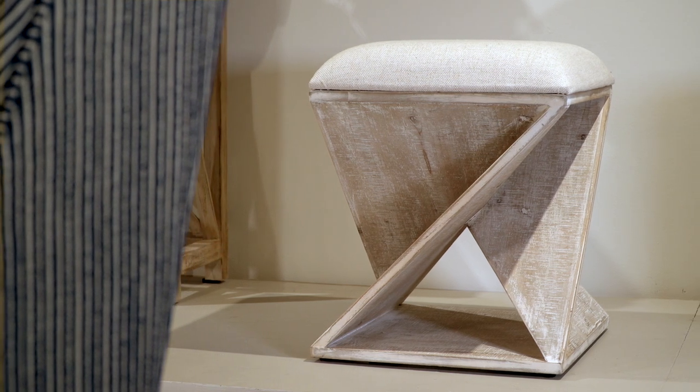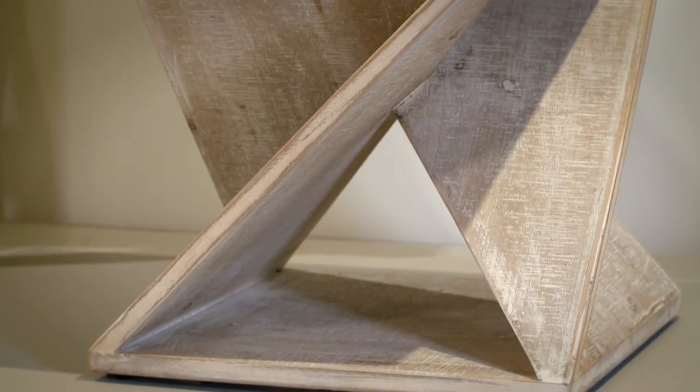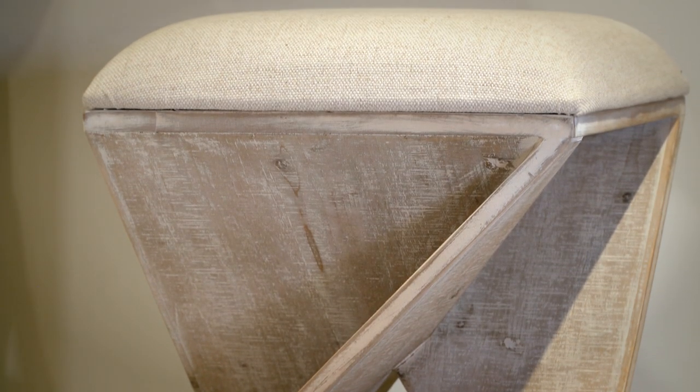Want a little whimsy? The origami-inspired base of the Bennu accent stool features weathered whitewashed wood with a neutral cushion seat, perfect in any room.